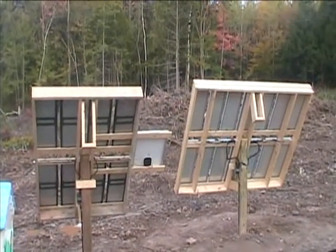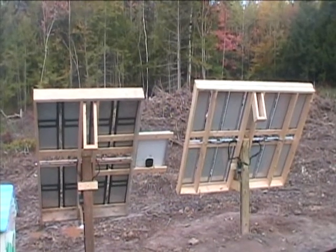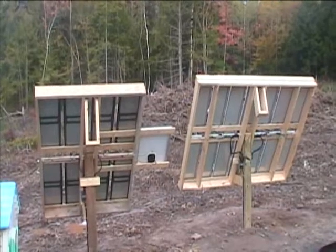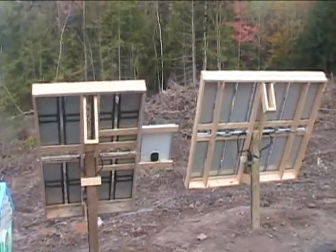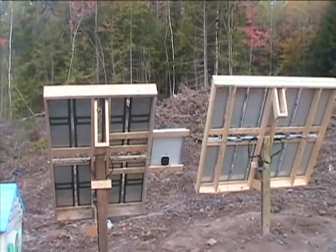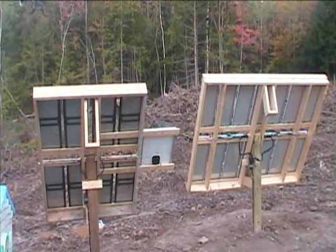It gets its power from these two solar trackers. Both of these trackers were built just out of two by six and a little bit of one by four strapping that's used to anchor your gyp rock to your ceiling. These two trackers are manual trackers and they supply the power to this off-grid garage in Pictor County, Nova Scotia.